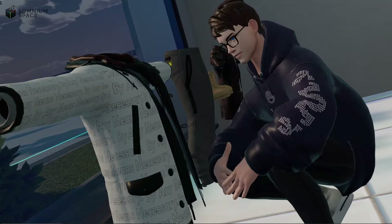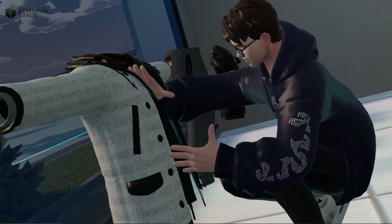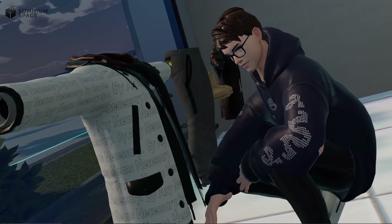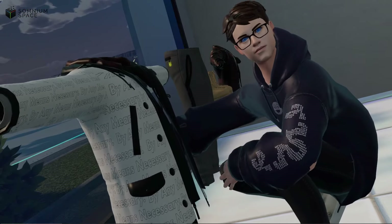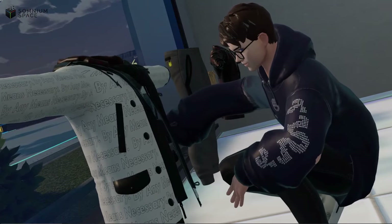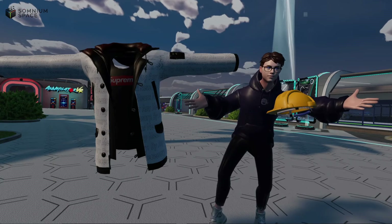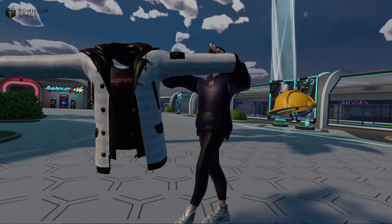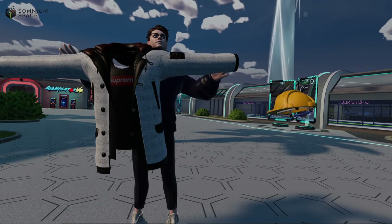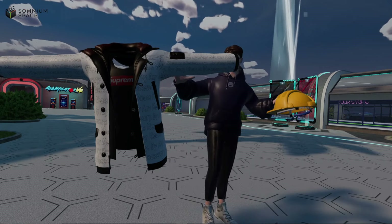Ladies and gents, we have wearables! I'm going to show you how to put things on like this lovely jacket, and just have a little look around and see what we can do now. This is a whole new system, so let's get right into it. The wearable system sets out to give you increased customization for your avatars — like this hard hat if you want to get funky, or these lovely jackets which you can upload, buy, and trade in the marketplace.